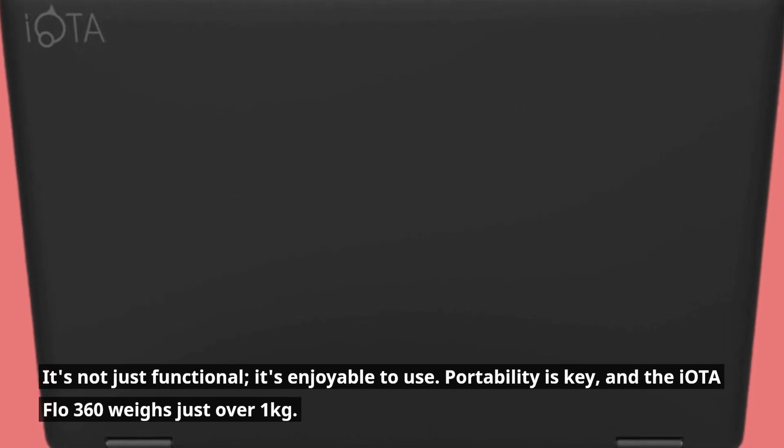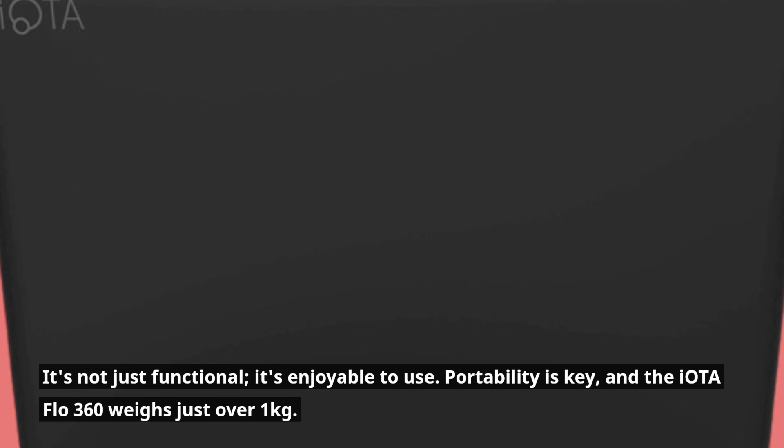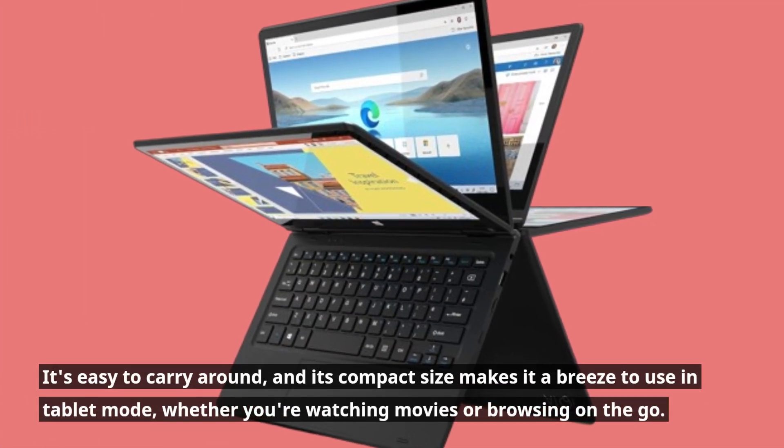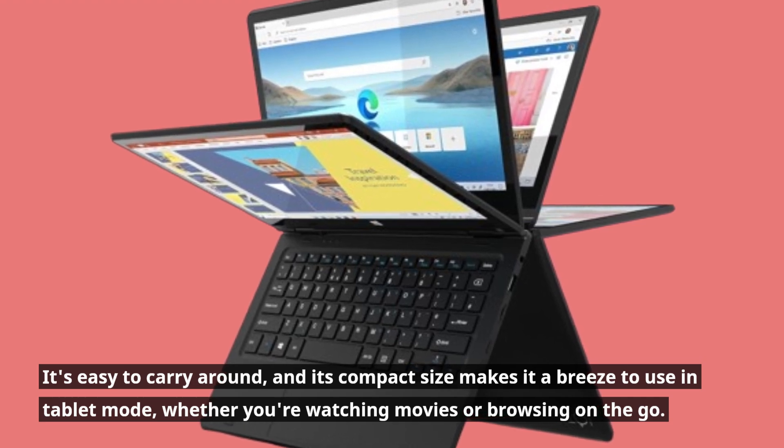Portability is key, and the IOTA Flow 360 weighs just over one kilogram. It's easy to carry around, and its compact size makes it a breeze to use in tablet mode, whether you're watching movies or browsing on the go.